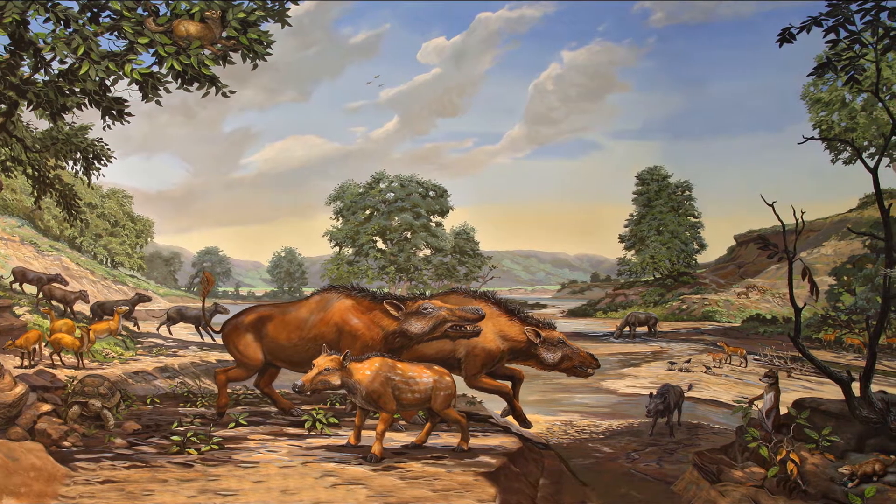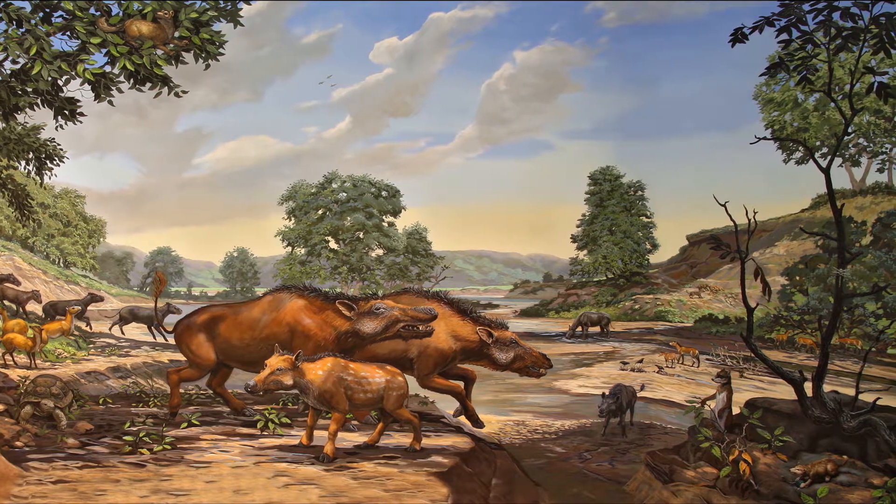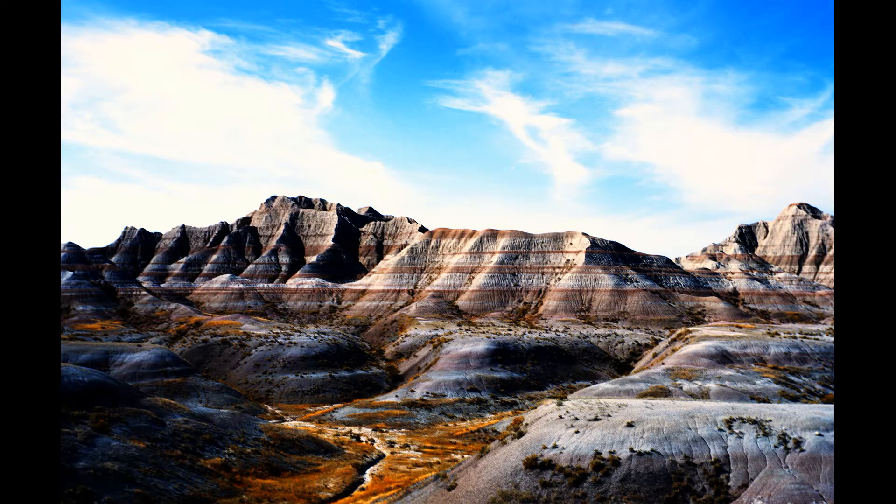In rocks of the Oligocene Brule Formation, the NDGS has uncovered fossils of an alligator. Given that crocodiles and alligators have been so commonly found in other, older rock formations in North Dakota, this might not seem odd — but in this case it is. There is a report of a slightly older alligator from the Brule Formation of South Dakota in the Big Badlands, but besides that there are no other alligators in the middle of the continent at this time.